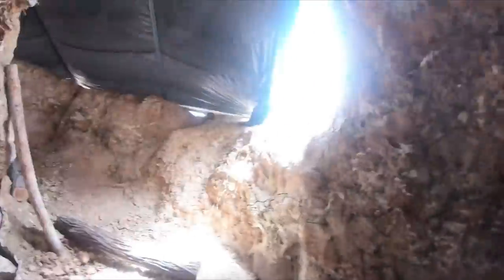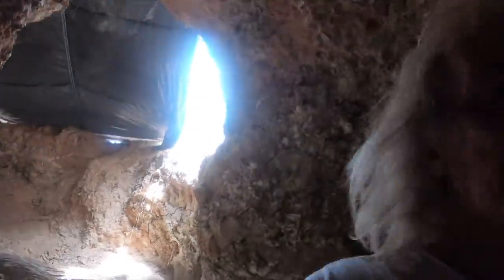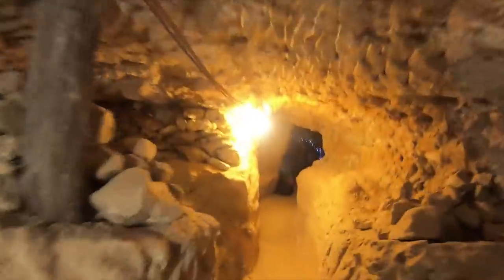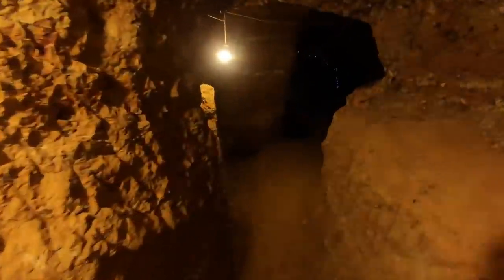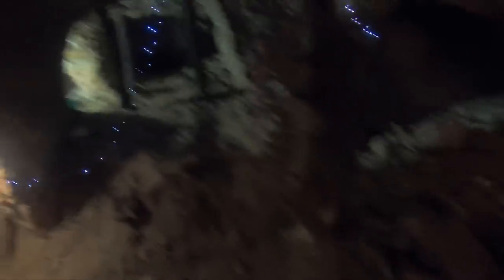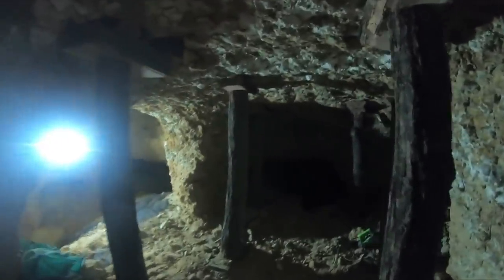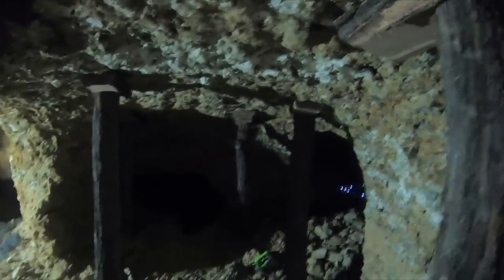This is where I drop the logs off. I'll show you as we run through - this is where we carried it to. Here we are, check it out guys!